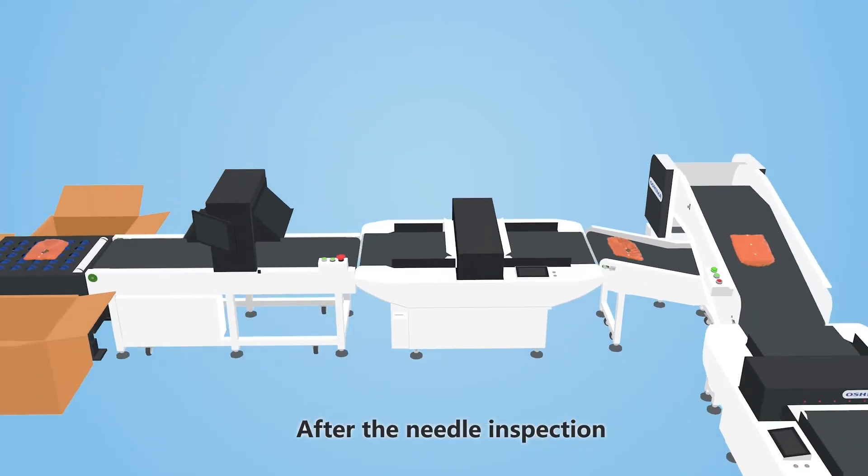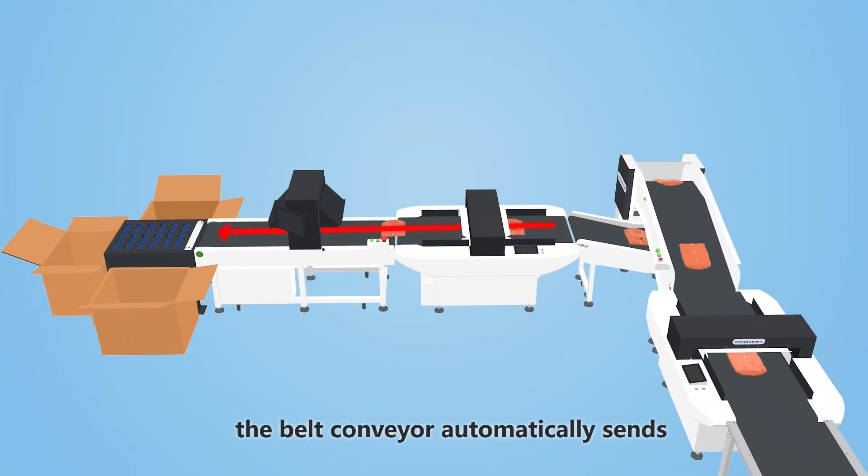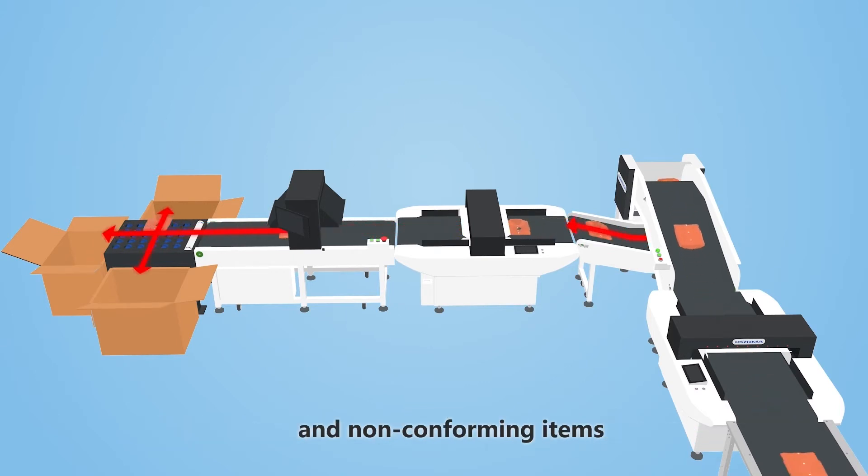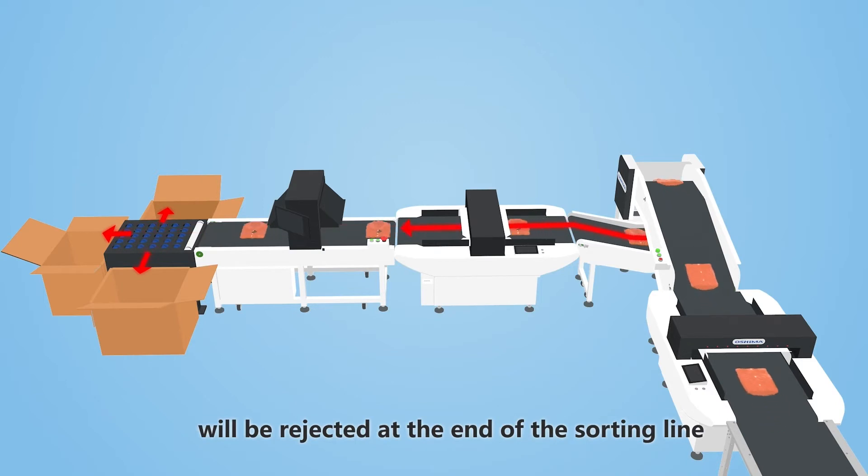After the needle inspection, the belt conveyor automatically sends the finished product to the scanner for sorting management, and non-conforming items will be rejected at the end of the sorting line.